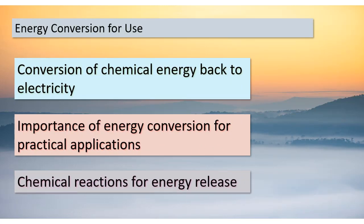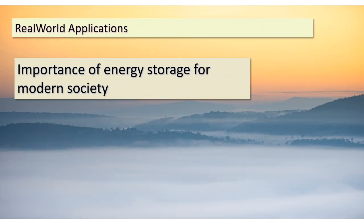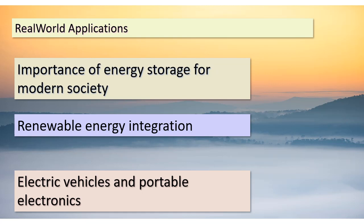Today's journey takes us into the intriguing process of converting chemical energy back into electricity for practical applications. Imagine having the ability to release the stored energy whenever required — this is where the magic of energy conversion comes in. The stored chemical energy can be transformed back into electrical energy, making it usable to power devices and systems. Battery technology, for instance, involves discharging the stored energy through specific chemical reactions. As we continue our exploration, it becomes evident that energy storage plays a pivotal role in modern society. Think about the integration of renewable energy sources like solar and wind power — these sources aren't constant, but by storing excess energy during peak production times, we can ensure a steady power supply even when the sun isn't shining or the wind isn't blowing. Moreover, energy storage has revolutionized industries such as electric vehicles and portable electronics, making them more efficient and convenient.